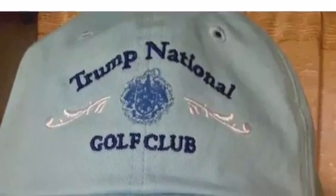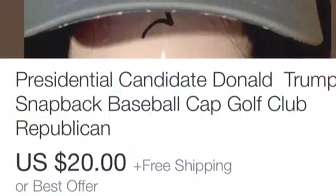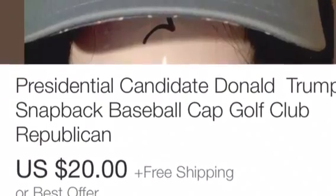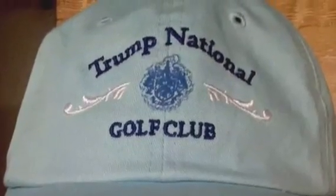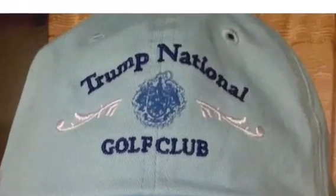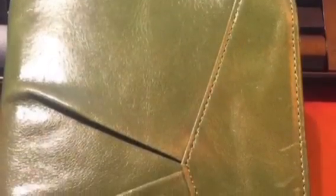Trump finally moved along — I sold his snapback for $20. I believe I had it listed for $30 and took a best offer of $20 on that. That was from his National Golf Club, and I did sell that as well. Really happy for that — that was also free shipping.